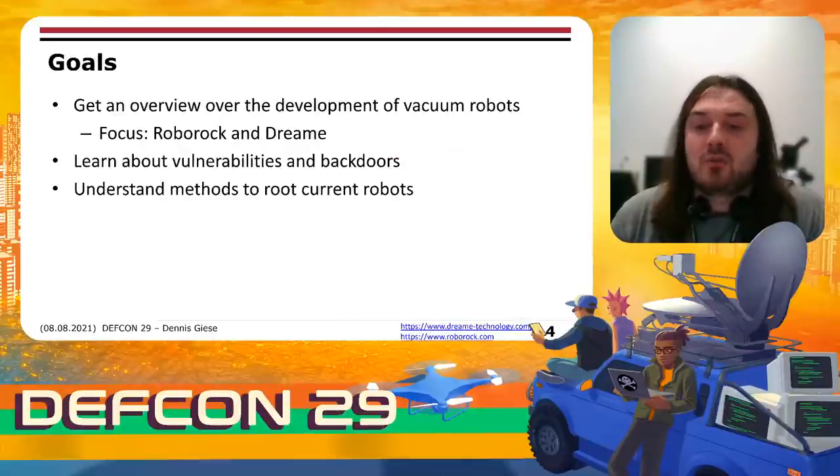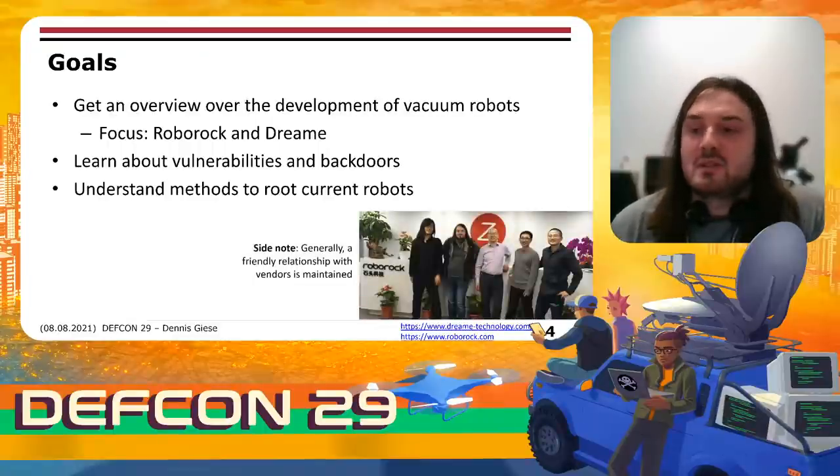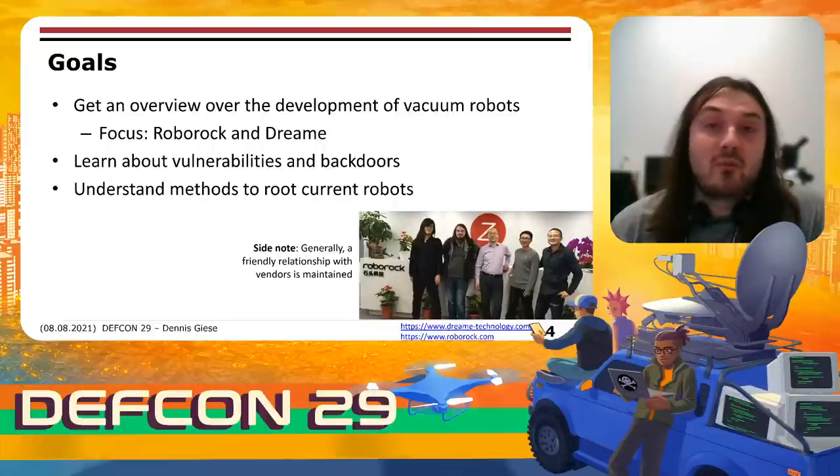Let's talk about the goals of this talk. First, I would like to give you an overview of the current development and rooting of vacuum cleaning robots. In particular, we will focus on Roborock and Dreamy. We will talk about vulnerabilities and backdoors, and I will explain new methods which you can use to root your device. As a general side note, I have no intention of bashing the companies — I like the products and I think we maintain a very friendly relationship. However, obviously our goals are slightly different.